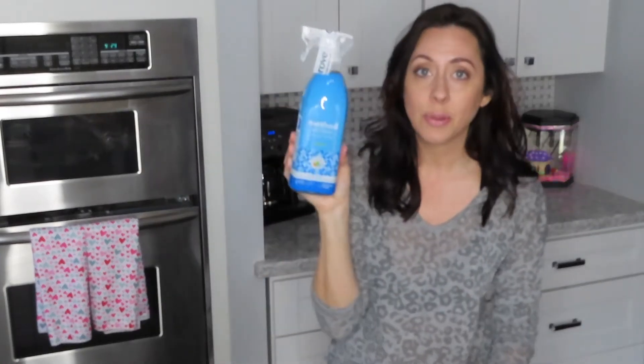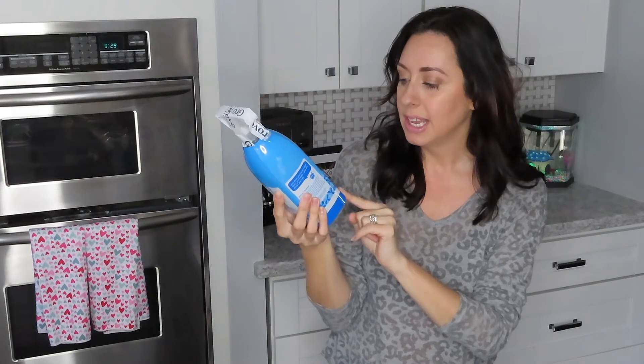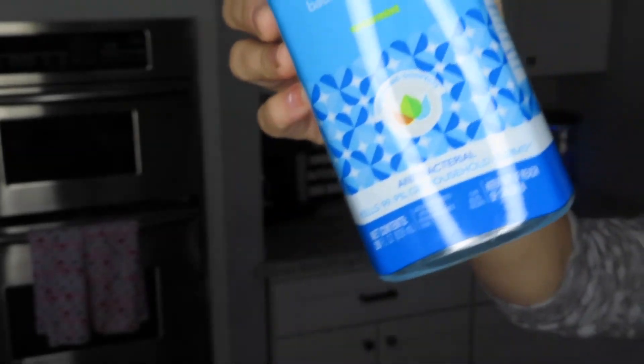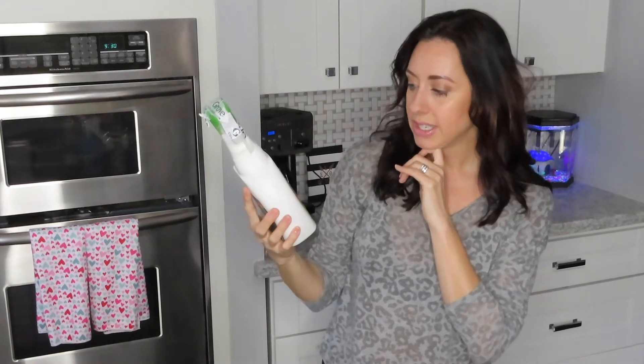The next thing she got was the Method anti-bac bathroom cleaner in spearmint scent. I have this one and I love it — I use it in the bathroom and it just makes it smell nice and fresh. She also got the Seventh Generation disinfecting multi-surface cleaner.